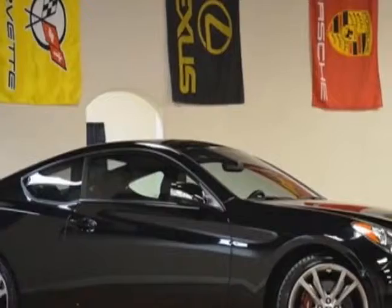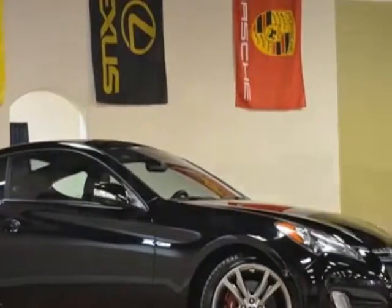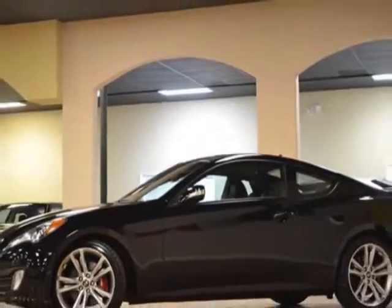For your protection, this vehicle has a factory warranty. This vehicle gets an estimated 17 miles per gallon in the city and an estimated 27 on the highway.